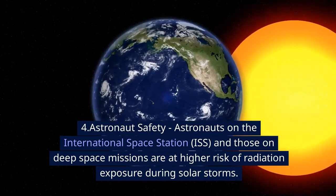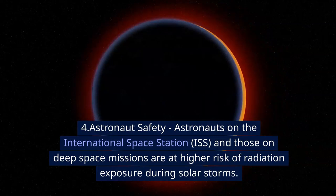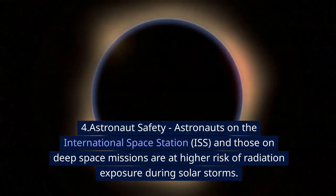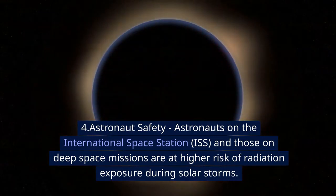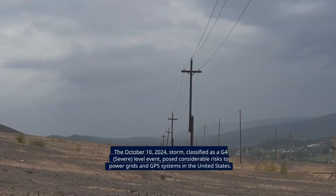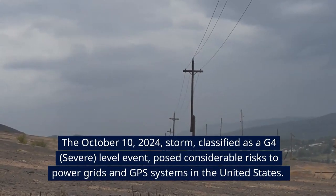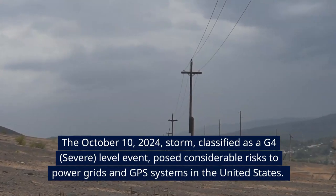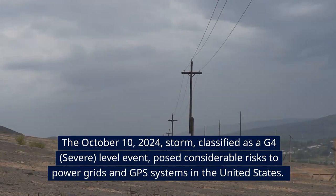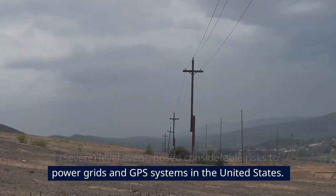Number four: astronaut safety. Astronauts on the International Space Station and those on deep space missions are at higher risk of radiation exposure during solar storms. The October 10, 2024 storm, classified as a G4 severe-level event, posed considerable risk to power grids and GPS systems in the United States.